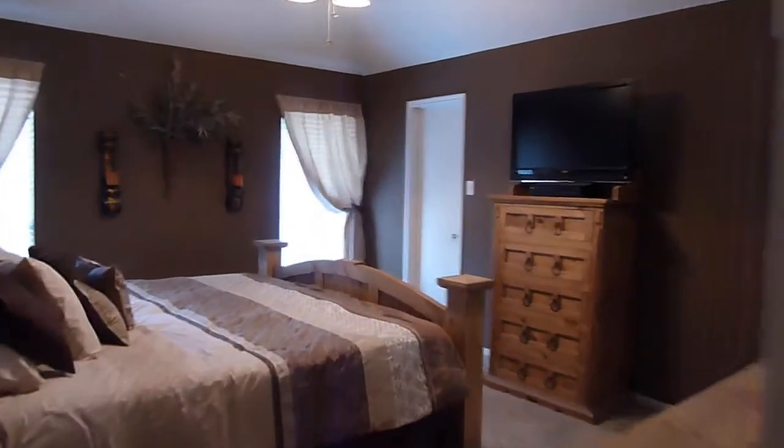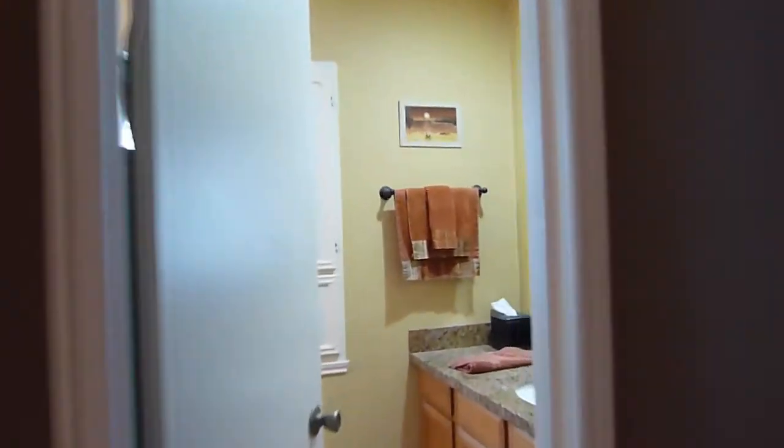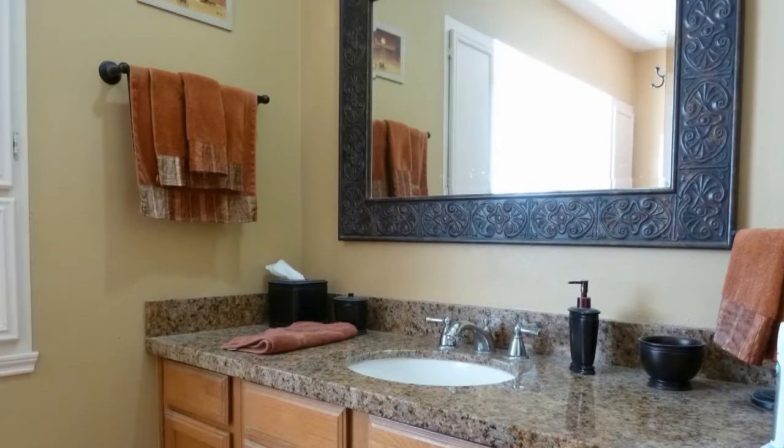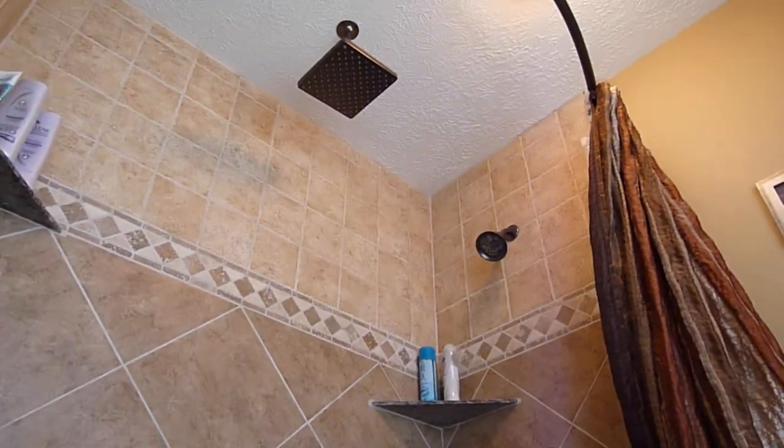On one side of the home is the master bedroom, with windows overlooking the yard. The master bath has been recently remodeled, with granite countertops, a designer mirror, and a luxurious shower with two shower heads and a built-in bench seat.